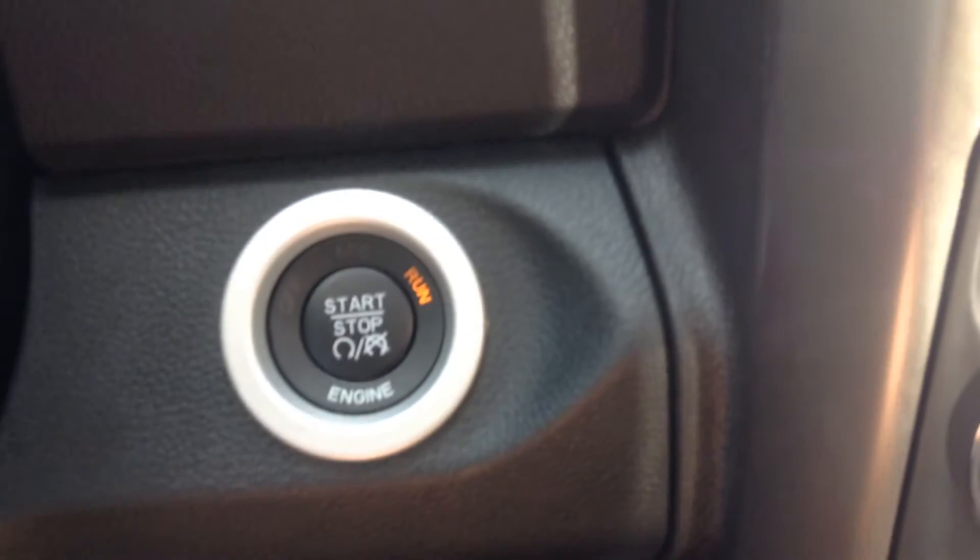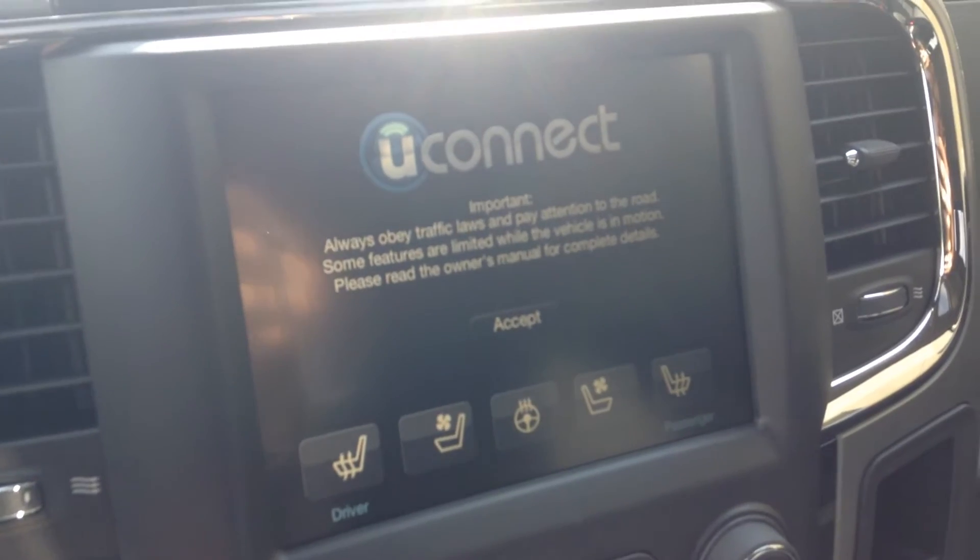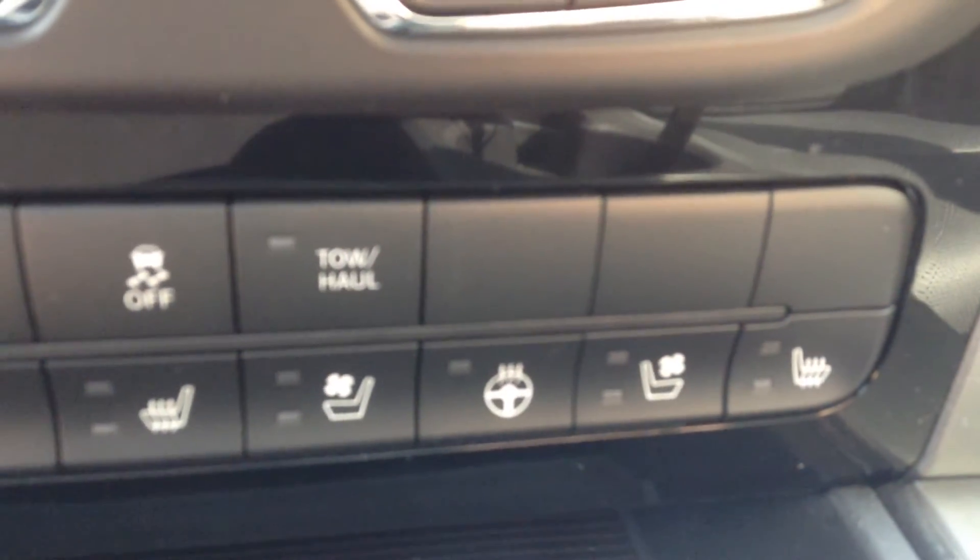Push button to start, Uconnect 8.4 — so you've got your AM, FM and satellite radio there. Down here you've got the heated and cooled seats with the heated steering wheel.